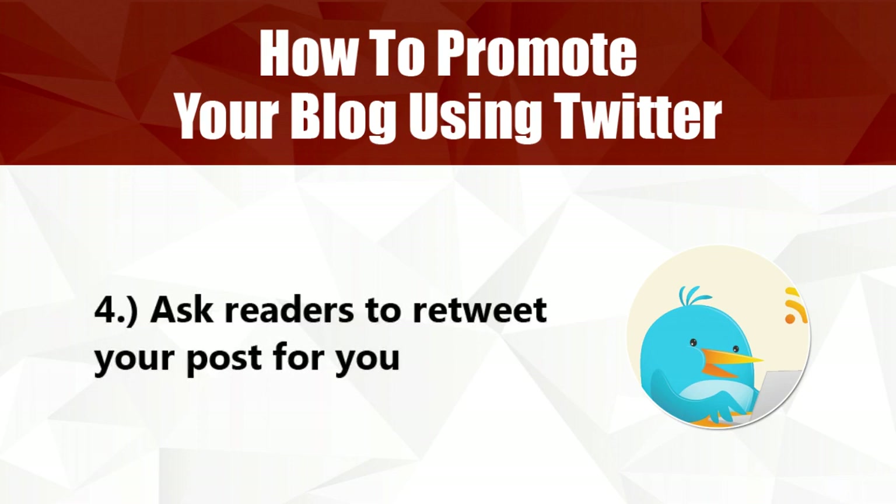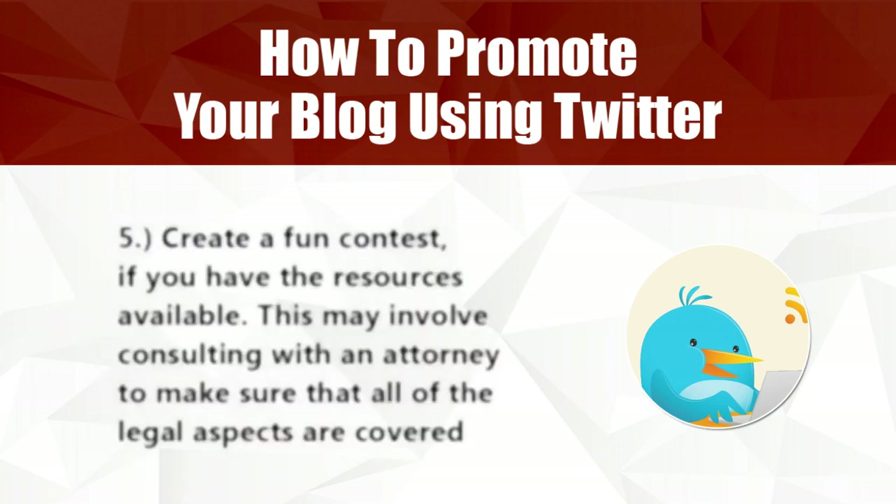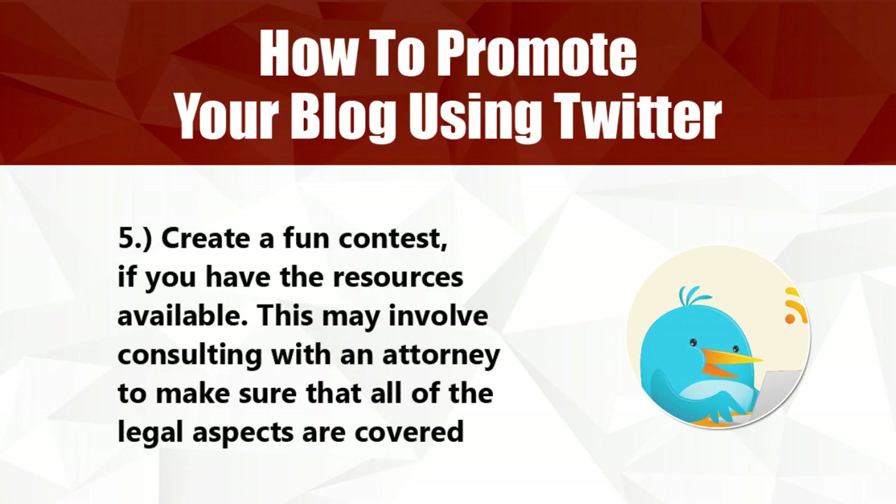Four: ask readers to retweet your post for you. Five: create a fun contest if you have the resources available. This may involve consulting with an attorney to make sure that all of the legal aspects are covered.